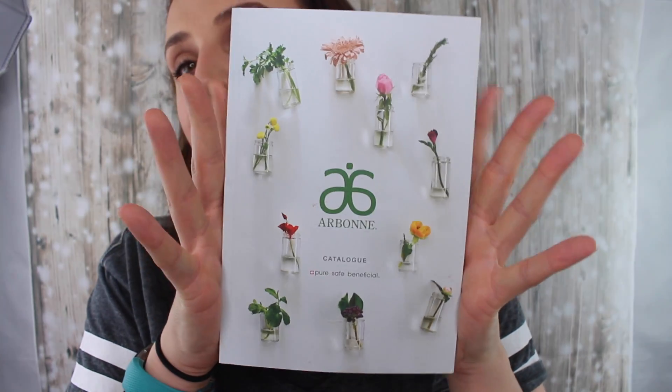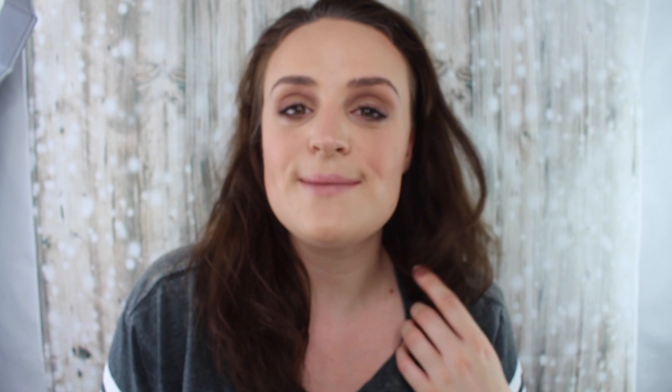They are all plant-based botanically inspired formulas, made using the best of green science with the best of nature. The makeup is a treatment range where every product treats the area as well as making you look more aesthetically pleasing — for example, the mascara actually conditions your lashes and helps them grow. That's the company logo and some information about Arbonne themselves.